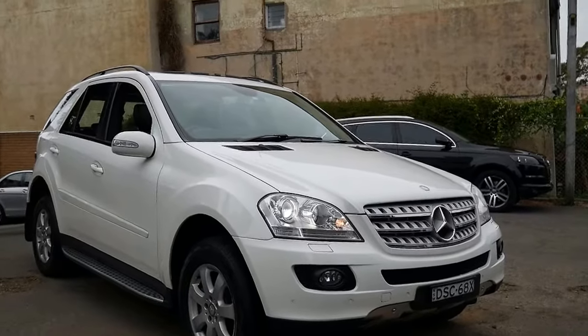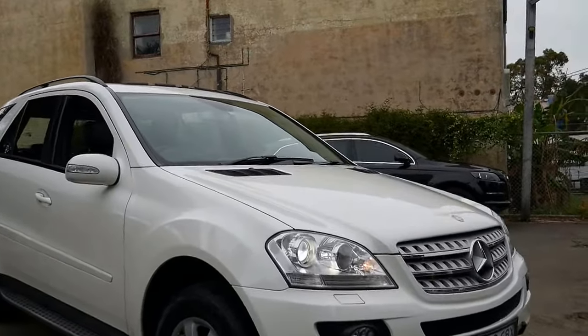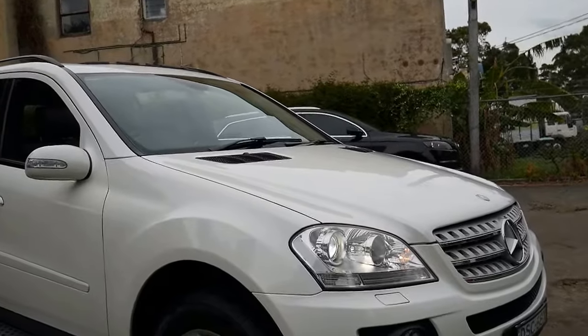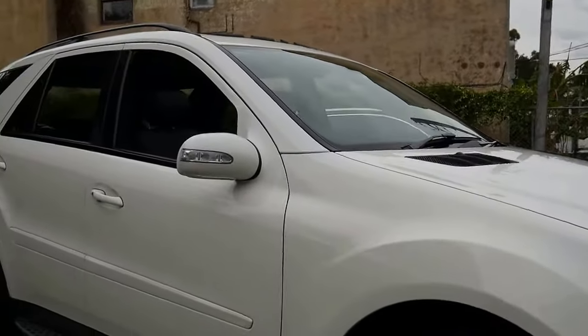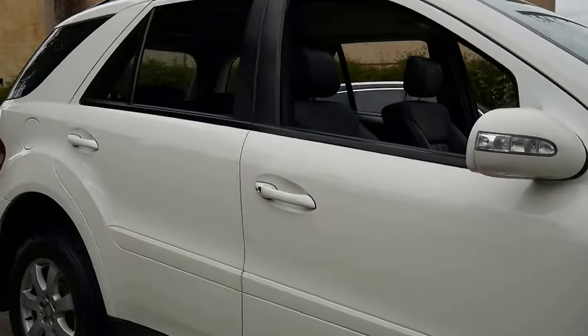Well, there are just some cars we cannot get as excited about as we could imagine. It's a 2007 MY08 Kalkite White Mercedes-Benz ML280 Turbo Diesel.